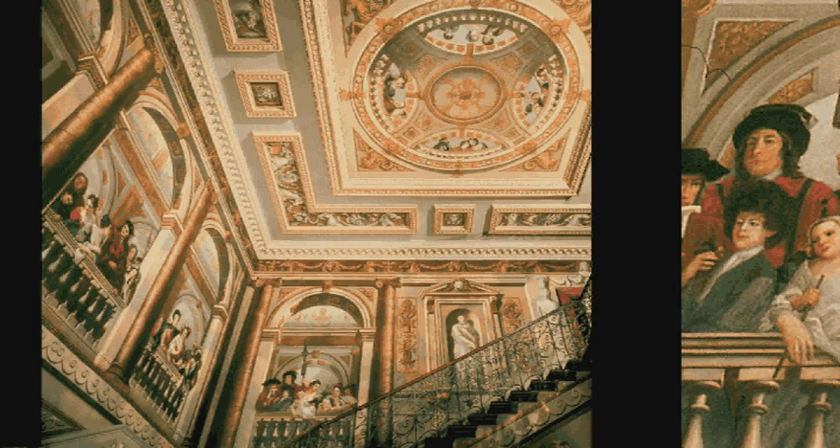I have been fascinated by this staircase ever since my first visit to Kensington Palace, because of the mysterious figures on its walls and ceilings. I do think that they are all real people and that one day it might be possible to identify each one of them.